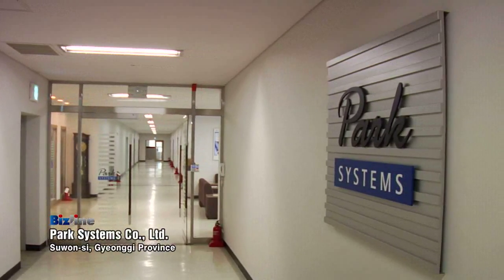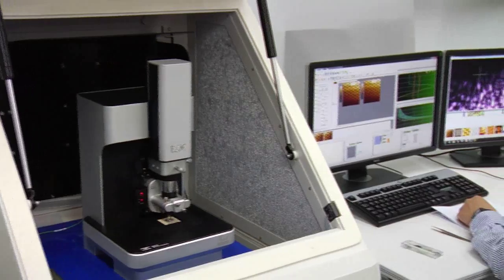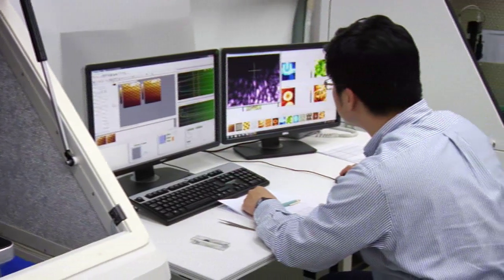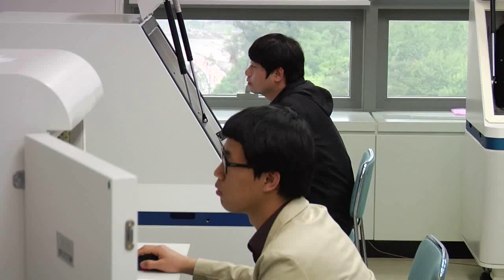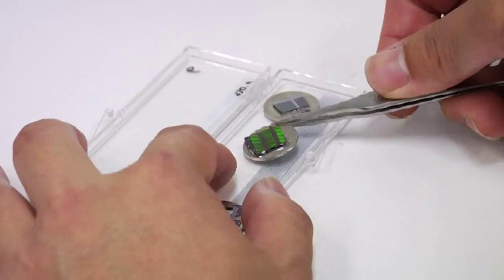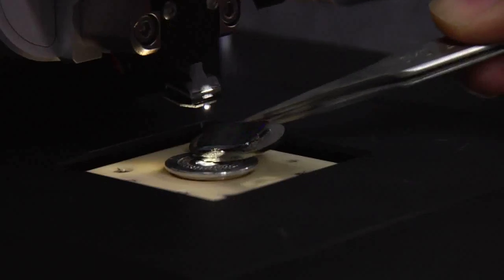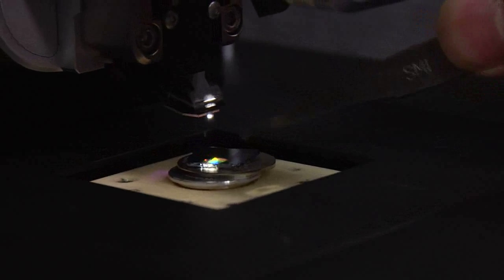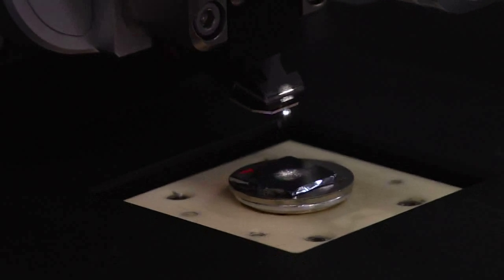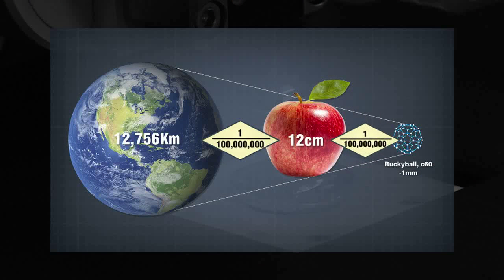Park Systems holds world-class technology for atomic force microscopes and leads the measuring industry for nanotechnology. The third-generation atomic force microscope reveals the smallest unit of approximately one billionth of a meter — nanometer size. As seen in the picture, if an apple is one billionth of the size of the Earth, the microscope shows one billionth of that apple's size.